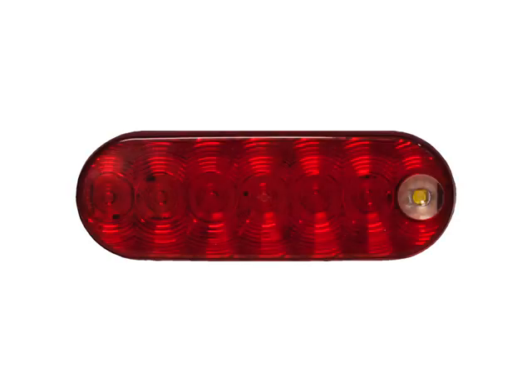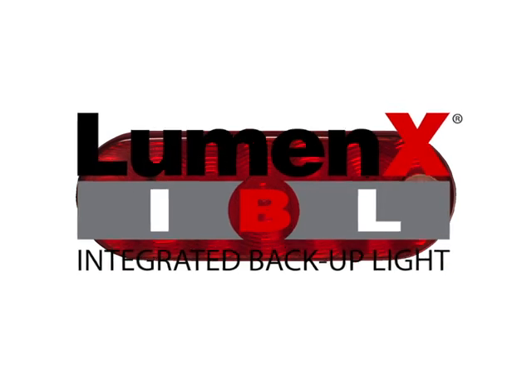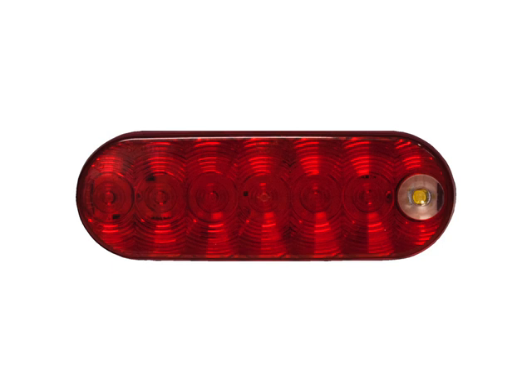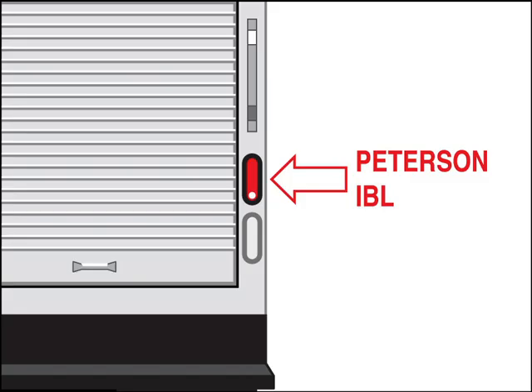Peterson has developed our new Luminex IBL LED rear lights with a cyclops-style backup light integrated right into the stop, turn, and tail lamp assembly. These new lights replace the existing stop, turn, and tails, eliminating the need to install a separate backup light.